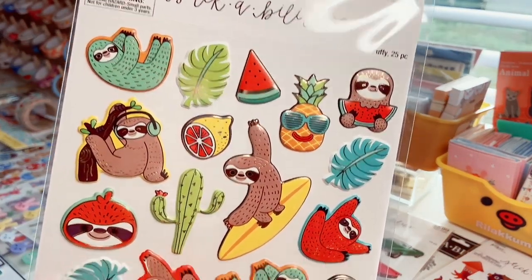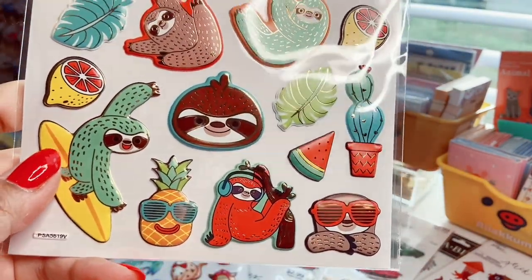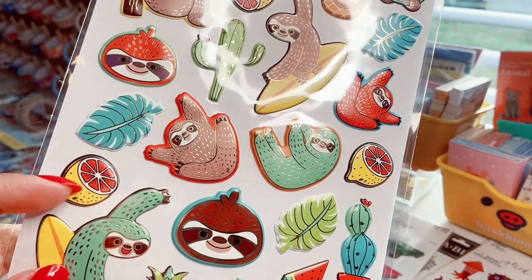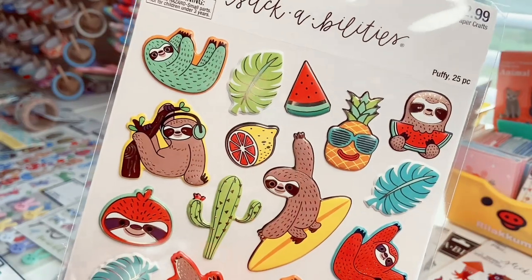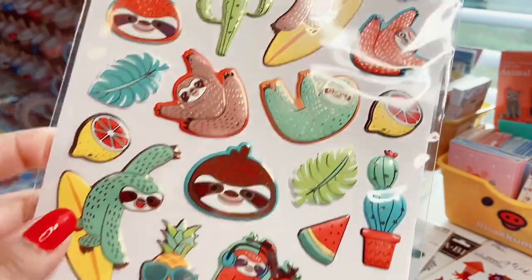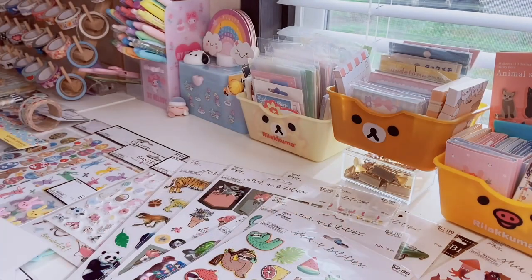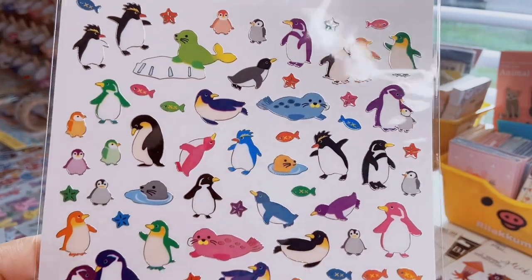Here's another set of puffy stickers, 25 count, with a summery theme featuring gold foiling, sloths, and pineapples. There's also a mystery fruit that looks like a lemon but could be a grapefruit. I love the peach and mint colored sloths — one is surfboarding, one is eating watermelon. Very adorable.